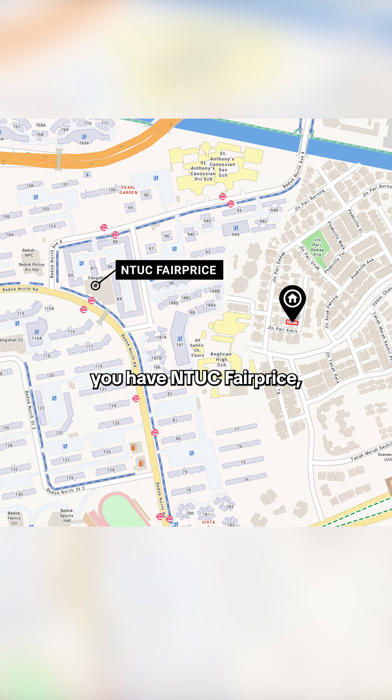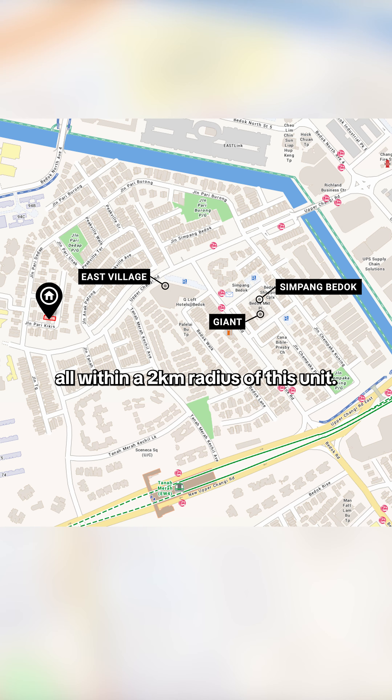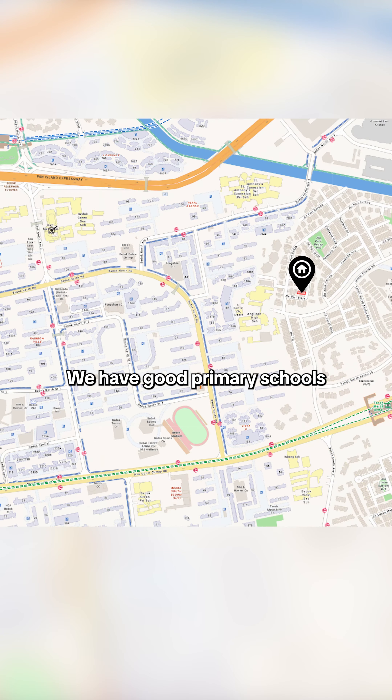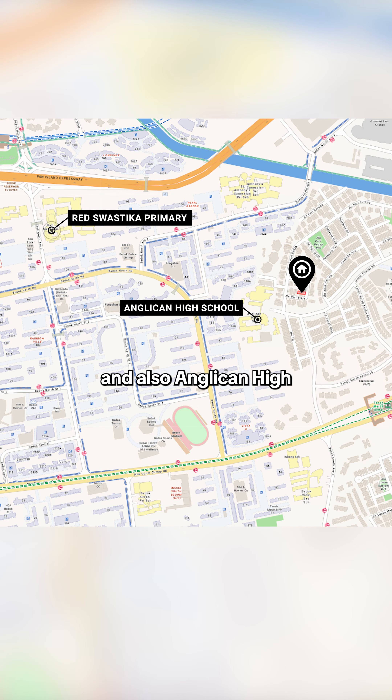For food and grocery, you have NTUC Fair Price, Giant, Simpang Bedok and East Village all within a 2km radius of this unit. We have good primary schools like Strasika Primary within 1km and also Anglican High just around the corner, and many more nearby.